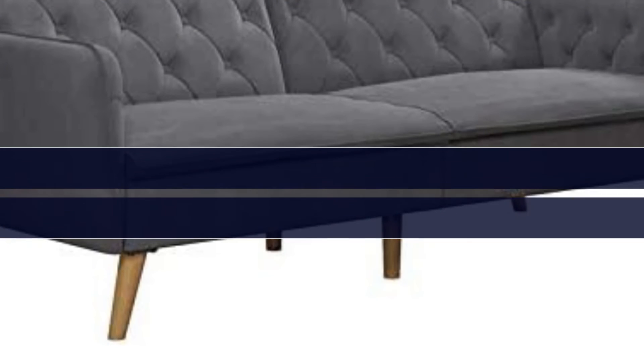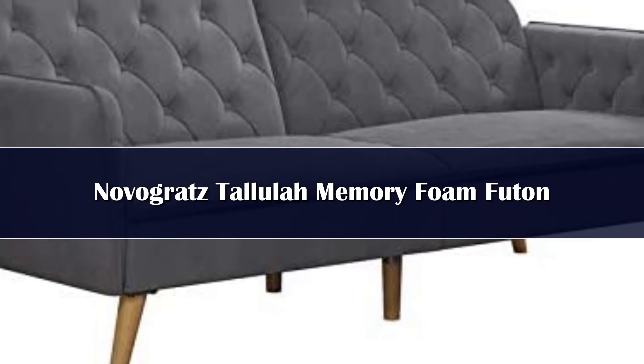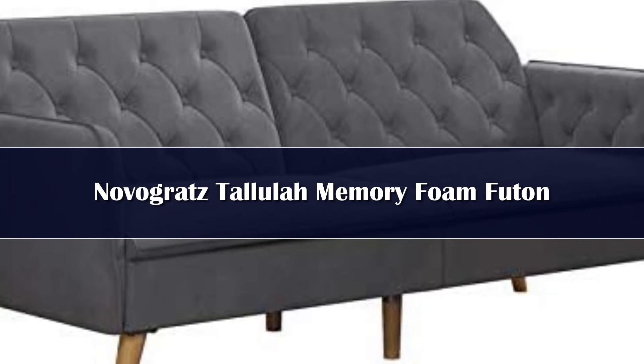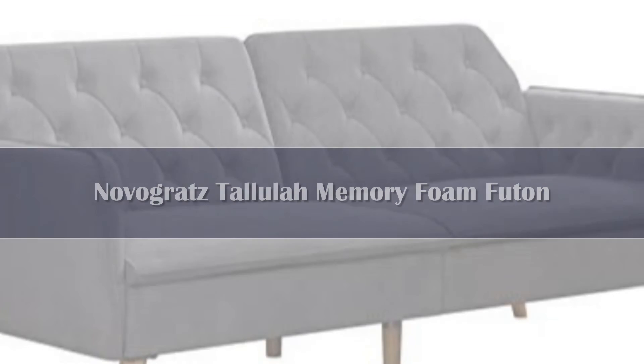Number 1. For a sleeper sofa that's stylish, comfortable, and won't break the bank, opt for the Novogratz Tallulah Memory Foam Futon. Our overall choice for the best futon, this vintage-style couch is known for its beautiful velvet upholstery material, sturdy wooden frame, and much more.